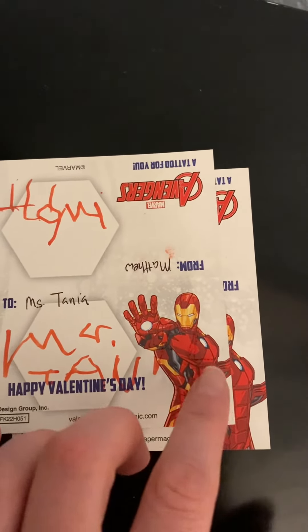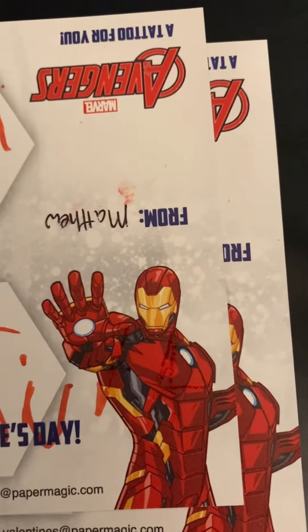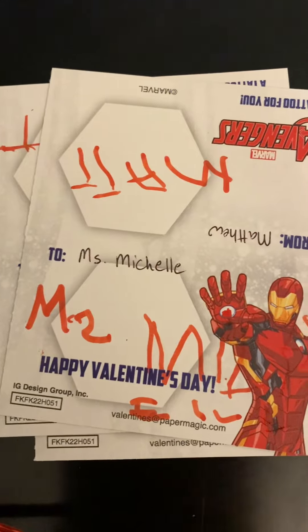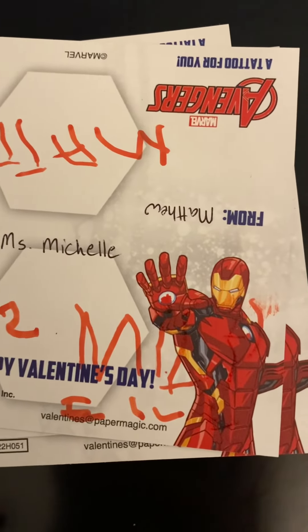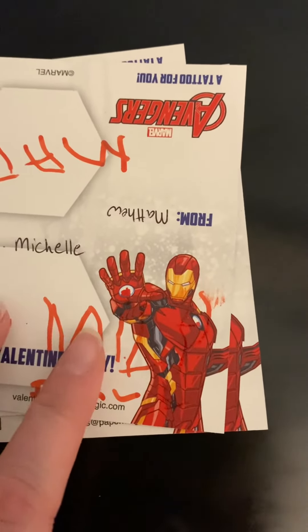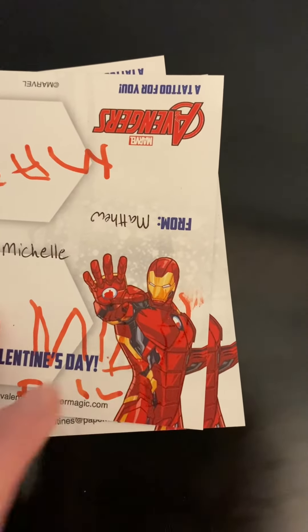If you can see the 'I,' there's a dot — 'I' in 'man' — and then the 'A,' you can kind of see the 'A' in there. And then 'To Miss Michelle' — this one got creative: he wrote M-I-C-H-E-L-L-E.